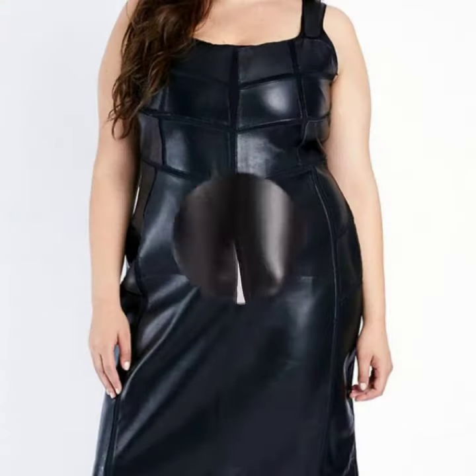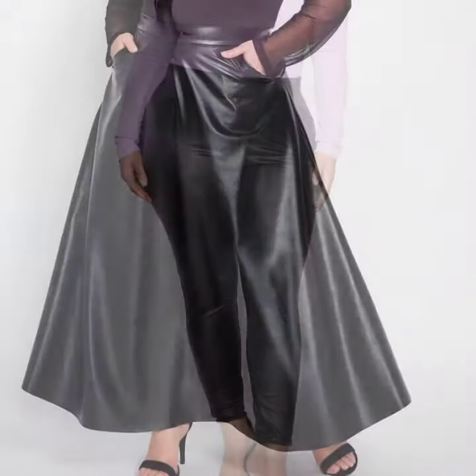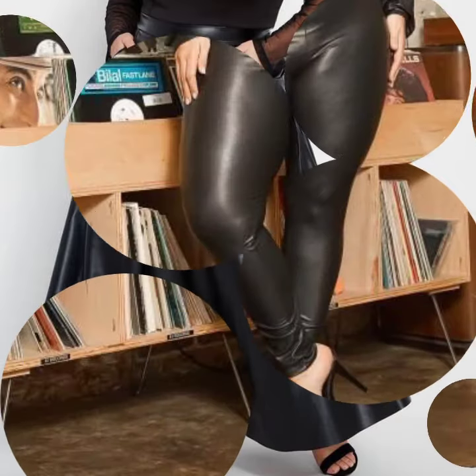If you want to buy these very beautiful womalatics and leather plus size outfit ideas, I will tell you some website names like AliExpress, Shein, Etsy, and Amazon.